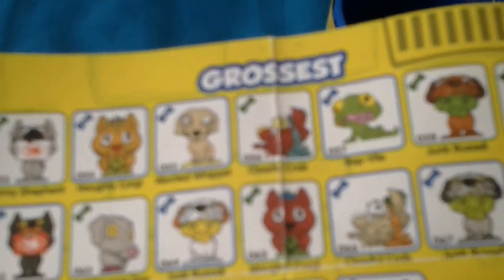Maggoty Mastiff, Barfing Beagle, Smelly Shih Tzu, Toad Kill, Pugly, Not So Great Dane. And I've got this Pugly — it's vomiting. That's all the versions. Then there's Gross. So this is Slimiest — they're not actually slimy. This is Smelliest — they're not actually smelly. This is Hairiest — they're not actually hairy. And Grossest, Stickiest — and the ultra rares are actually sticky.